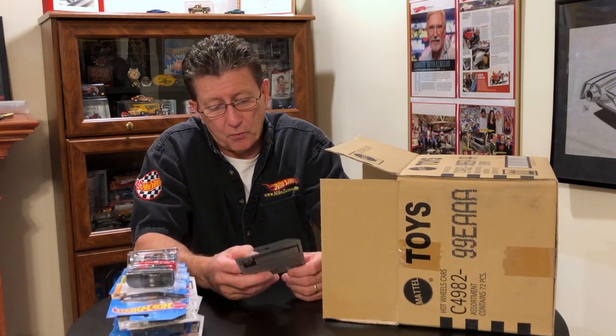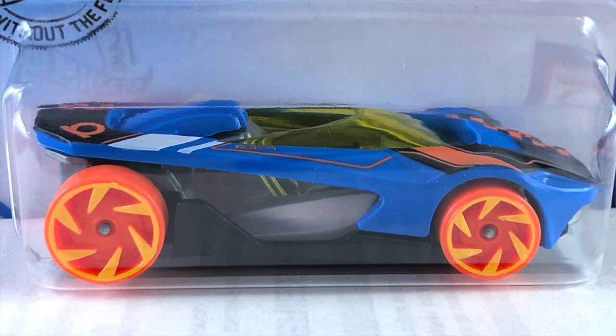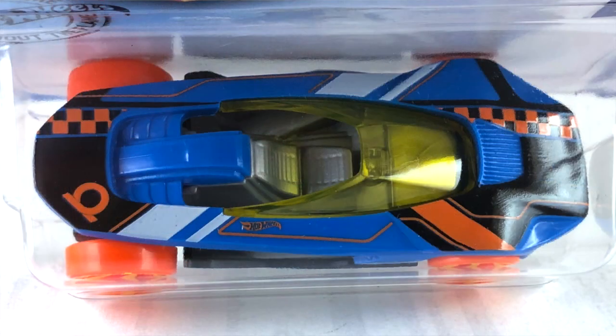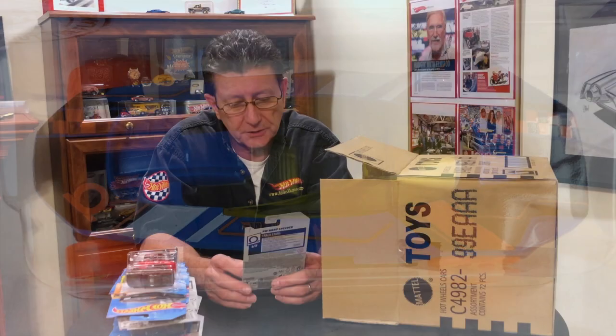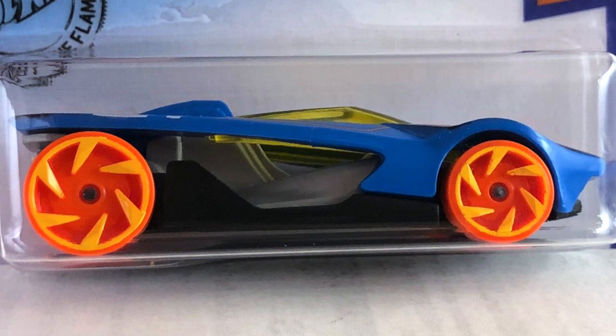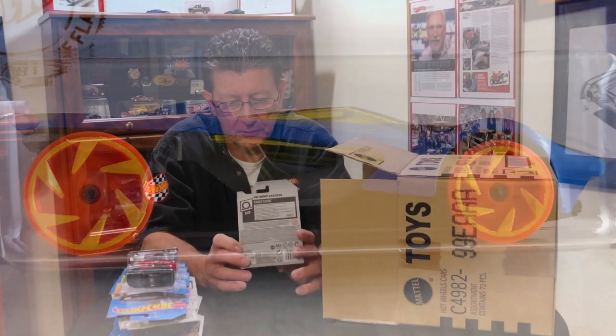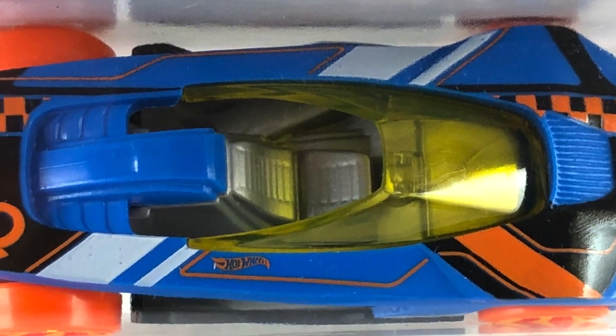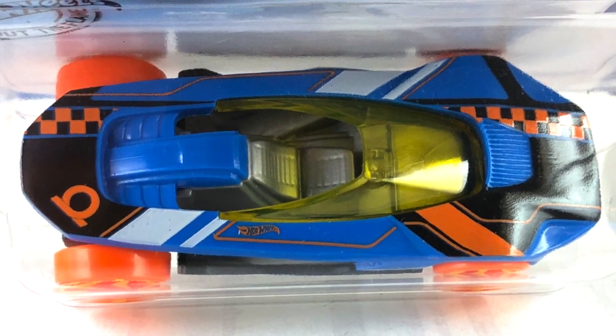Next up is the Hot Wheels Warp Speeder. That has a blue plastic body with a gray center section. The base is a flat black painted metal base. The canopy or windshield is a light yellow tint. The tires are orange and the wheels are yellow painted swirls — the new style swirls. Interior is gray, going along with the center section. Tampos are black, orange, and some white on there too.